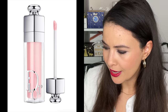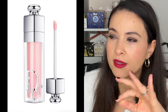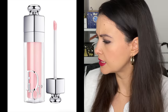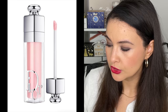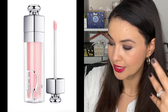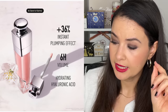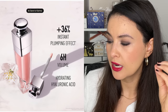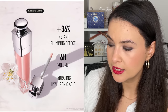So Dior is coming out with a new Addict Lip Maximizer, available on Sephora December 15th. I already own multiples of the maximizer and I'm not entirely certain what's different about this one, but it seems to be a new reformulation — the iconic Dior Addict Lip Maximizer plumping gloss is getting a refresh and is now with a 90% natural origin formula.